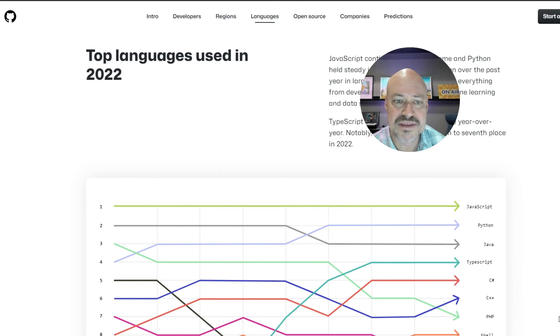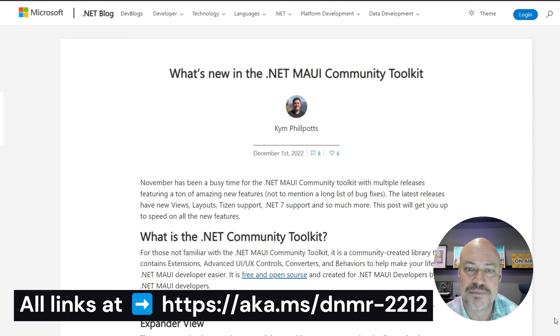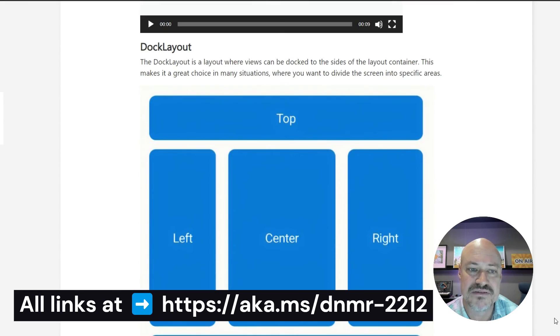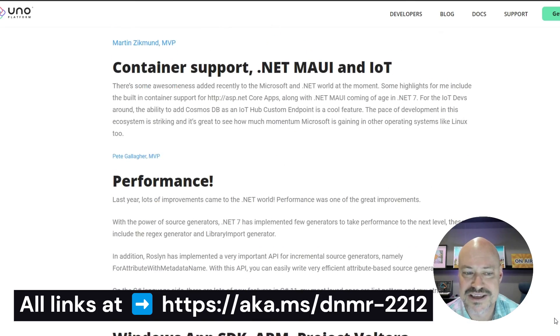In the community, some neat things. The Octoverse report from GitHub shows that C# has moved up to number five, which is cool. There's an update from the .NET MAUI community toolkit with a lot of neat stuff including expander view and dock layout, and a community post from the UNO team listing top highlights from MVPs across the community.